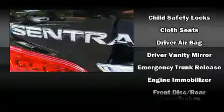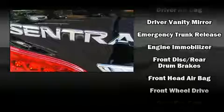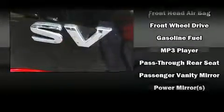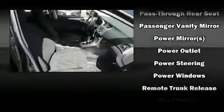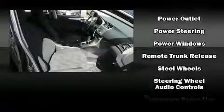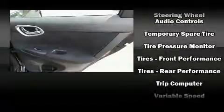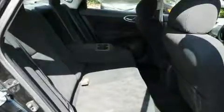Passenger security is always assured thanks to various safety features such as head curtain airbags, front and side impact airbags, traction control, brake assist, a security system, and ABS brakes. For added security, Dynamic Stability Control supplements the drivetrain.